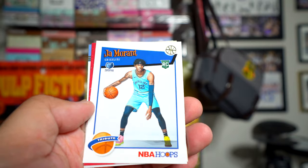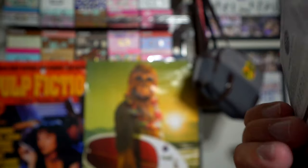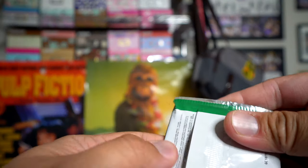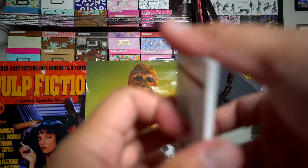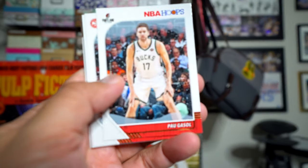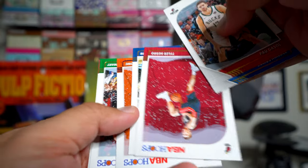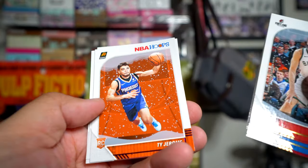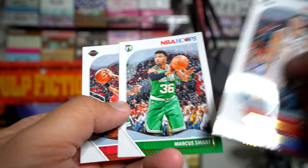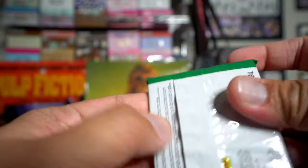Coby White, Jah, some bass, Gasol, Evan Turner, Julius Randle, Tyler Herro. Jeremy Lamb, Ty Jerome purple, Marcus Smart, James Harden. And here is the final pack.